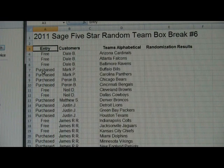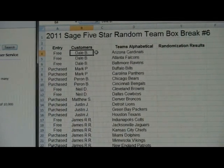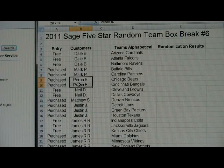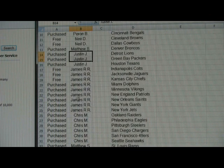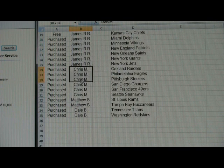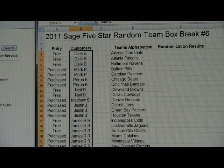Everybody else had purchased their way in. So 32 spots, 32 teams to give away. We're going to randomize this customer column here. You've got Dale three times, then Mark P, then Perrin B, Neil, Matthew, Justin, James R — I think that's nine times — Chris M six times, Matthew S, and then Dale B twice. So that is your 32 entries.